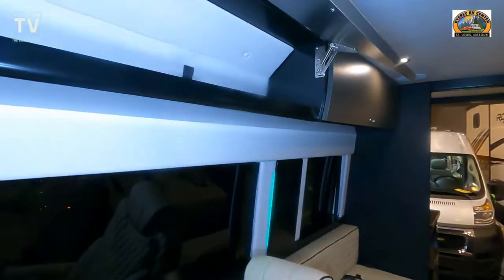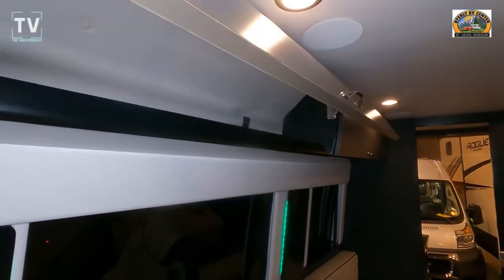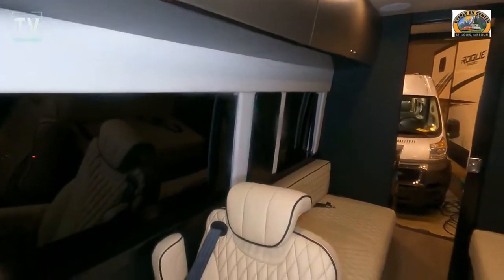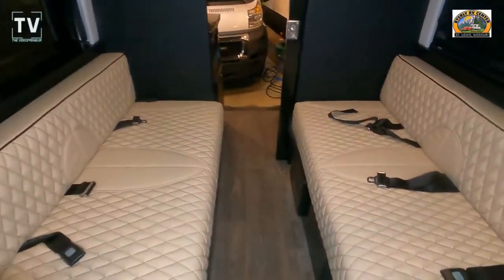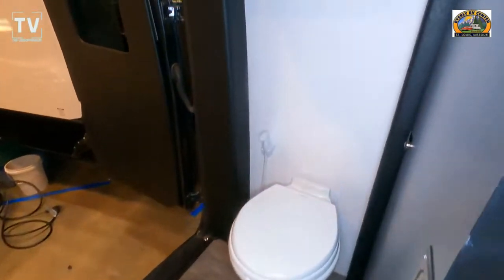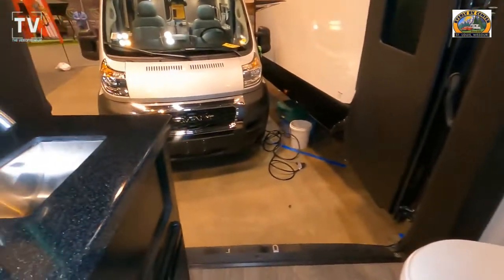Check out the stitching on this and inside of this vehicle. Soft-close cabinets as you watch here, with plenty of LED lighting throughout. Some of the vitals: seats eight, it's 19 and a half feet long, and we have a bathroom with a porcelain commode in the very back.